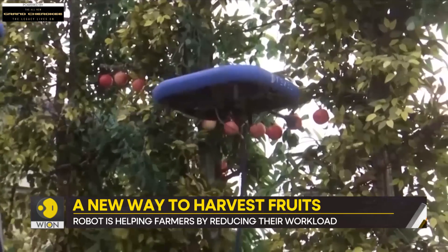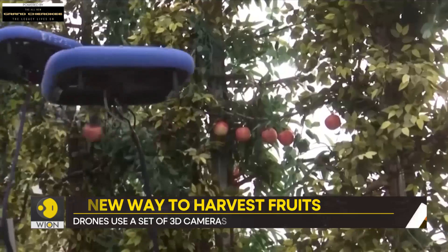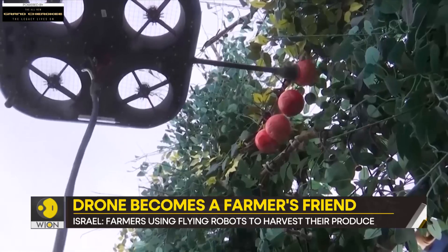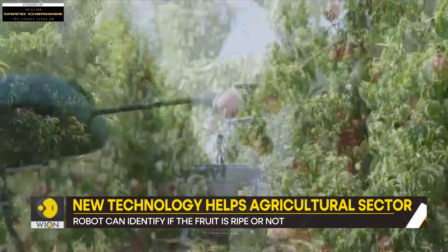The robots are already paired with farmers in orchards in Italy and the US, and are making life easier for so many farmers. Don't be scared — these robots are not the end of the world. They are here to just help us and not replace us.